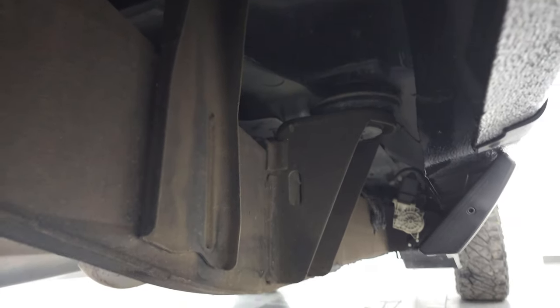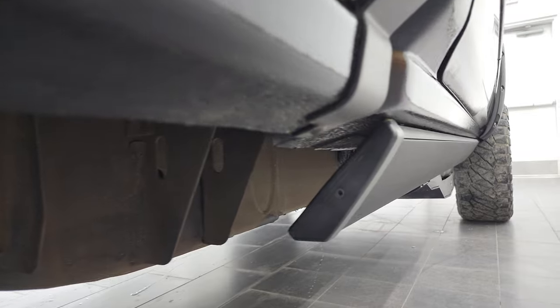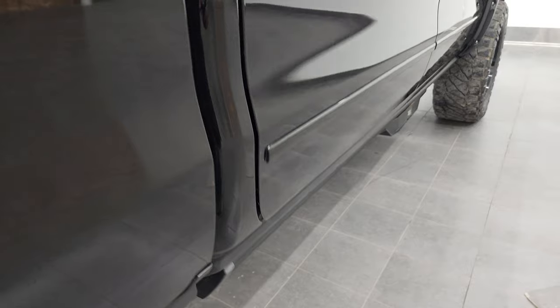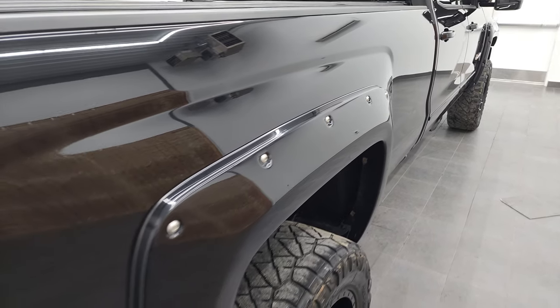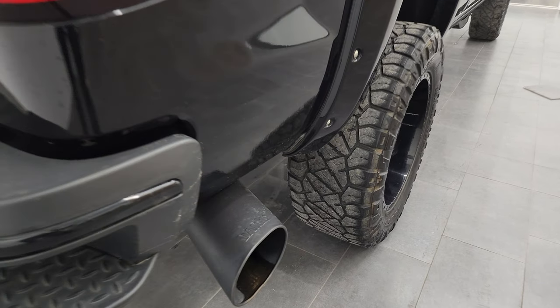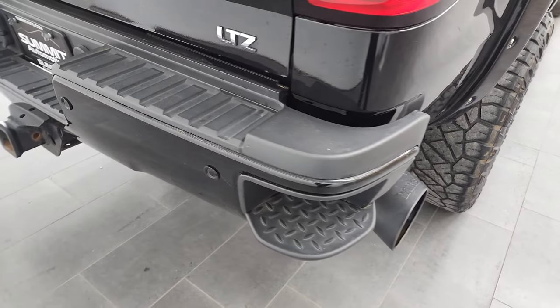Underneath, other than the frame being a little dusty, there's no corrosion. It does come with a nice set of power step bars — I'll show you how those work in just a second. Coming down the passenger-side box, I didn't see any major dents or dings; it looks really nice. You do get a Banks exhaust tip on here, which looks really good.